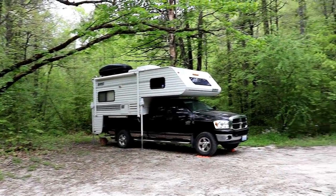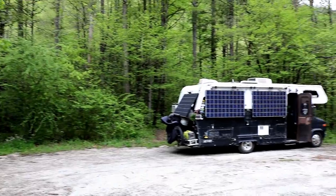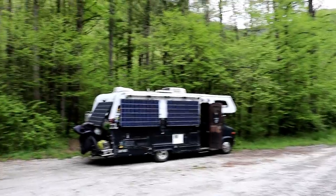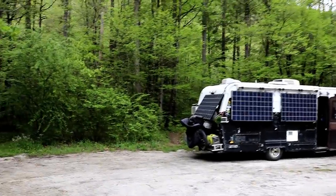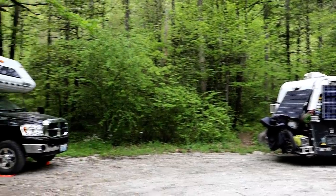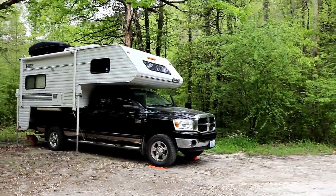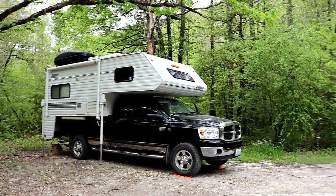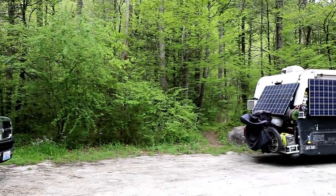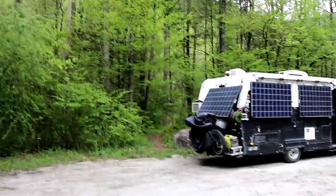Good morning everyone. This is where we stayed last night, right on the side of the road. The trail down to the picnic table and the river is right down there. We are getting an early start this morning to get back on the road. We've had no cell service up here, so we need to go down to town and find a spot so we can upload some videos.